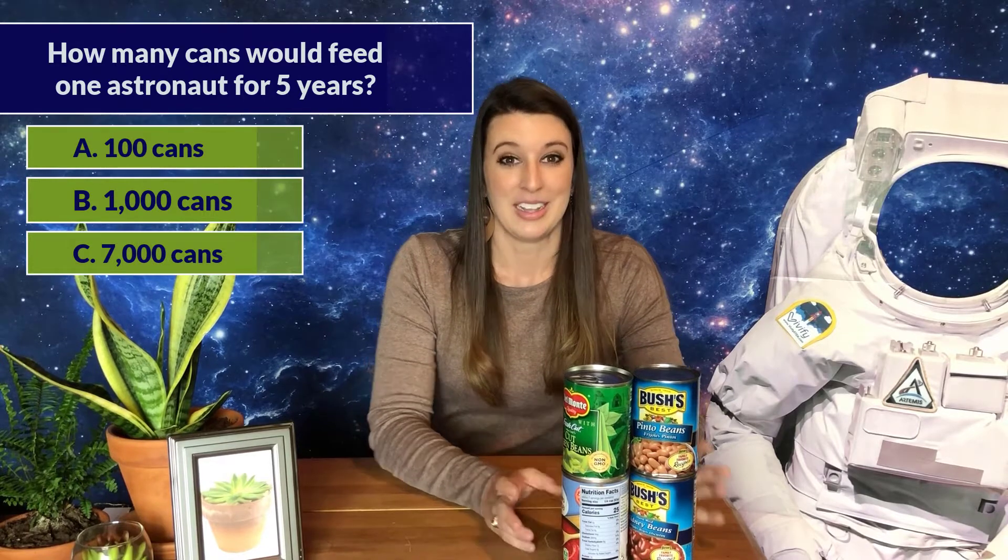Here's a question for you. Astronauts currently aboard the International Space Station are provided about four pounds of food per day — roughly about four cans worth of food each day. The trip to Mars will take about five years. So how many cans worth of food per astronaut would need to be packed aboard a rocket for the whole round trip to Mars? Is it 100 cans, 1,000 cans, or 7,000 cans? One astronaut would have to bring 7,000 cans worth of food. That's a lot of cans and a lot of weight to take on a rocket.